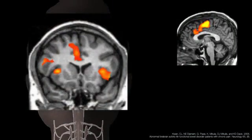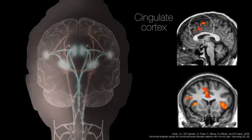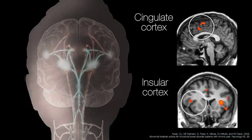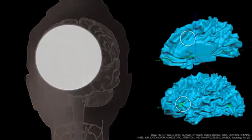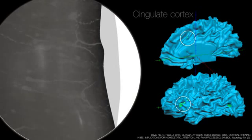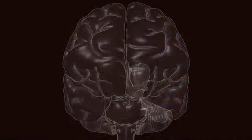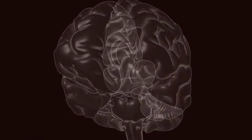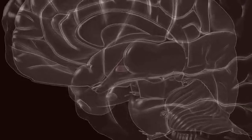Functional MRI of IBS sufferers shows decreased cortical activation in both the cingulate cortex and the insula during painful gut stimulation. Subsequent structural MRI shows significant cortical thinning in the cingulate cortex, insula, and prefrontal cortex of IBS patients. It is clear that in IBS, the brain-gut axis is altered. But thinned, underactivated cortex is not the only abnormality seen.